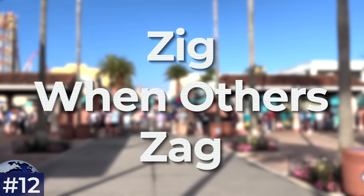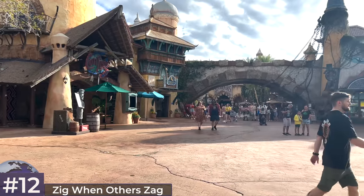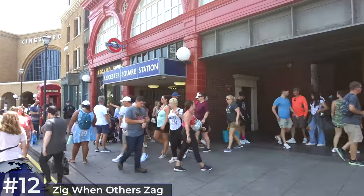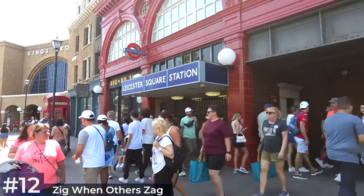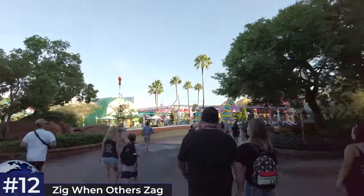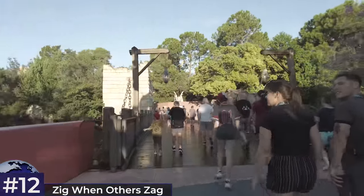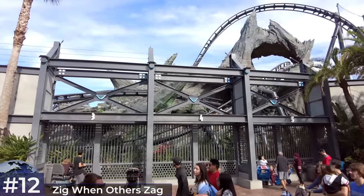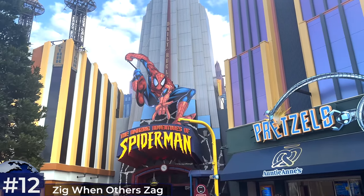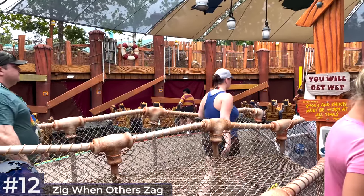The 12th and final tip is to zig when others zag — the driving principle of any good theme park plan. You want to make sure you're not falling for the same traps as the uninitiated. In Islands of Adventure during early park admission, most people flock to Hogsmeade for Hagrid's — as I've touched on, that's not the smart move unless you rope drop early. Velocicoaster is the first choice for early park admission or rope drop. Another good plan is to do Spider-Man and Hulk Coaster whilst everyone is rushing to the two headliners — on some days you might be lucky enough to do all three before the lines fill up, and on super quiet days even fit in Toon Lagoon or Reign of Kong.